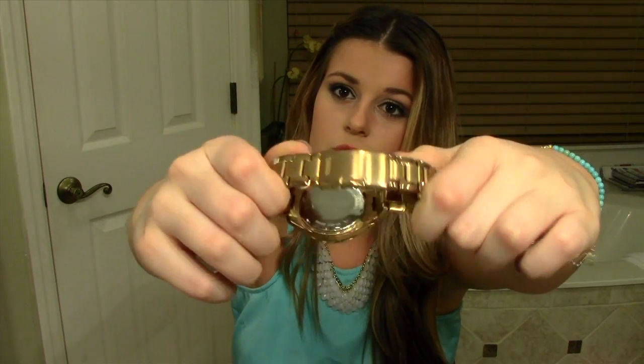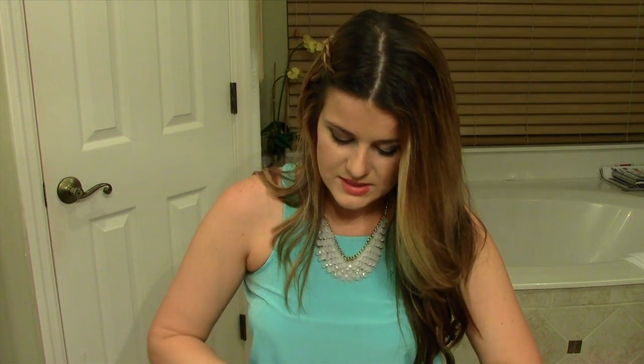Next I have my watch — it's a Fossil and it's rose gold, of course. I keep my watch in my purse because sometimes I don't like to wear it out all the time in case I scratch it up. That way I have it with me and don't have to constantly remember to put it on at home.